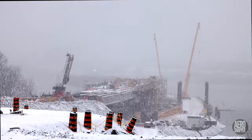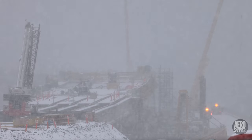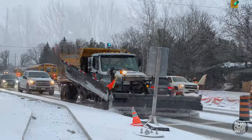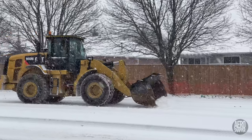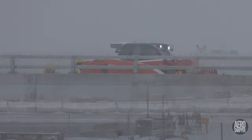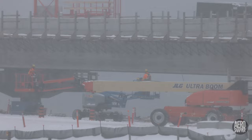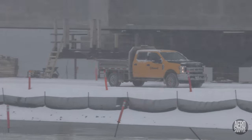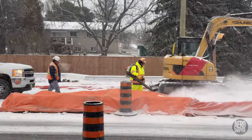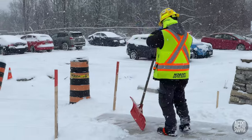We all woke on Wednesday to a very snowy morning. The situation obviously affected both ends of the bridge. Where it was safe to do so, work did continue. But in circumstances such as in traffic lanes, the workers were sent home. Considerable care was taken to protect the public by clearing sidewalks and other areas.